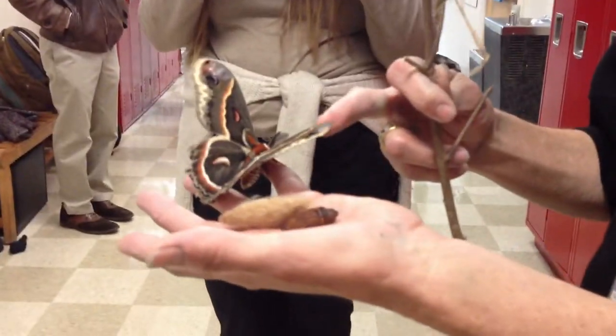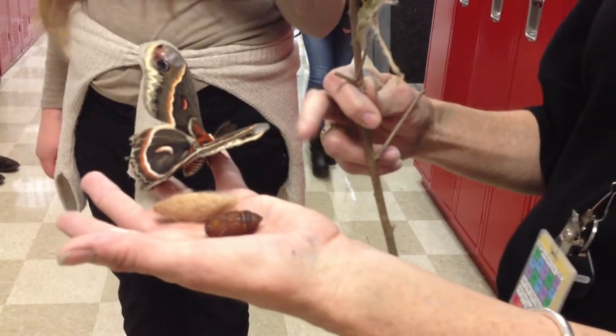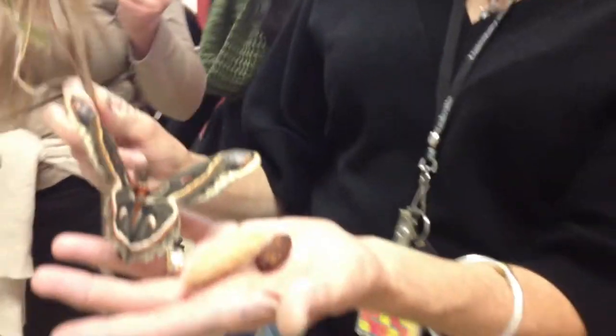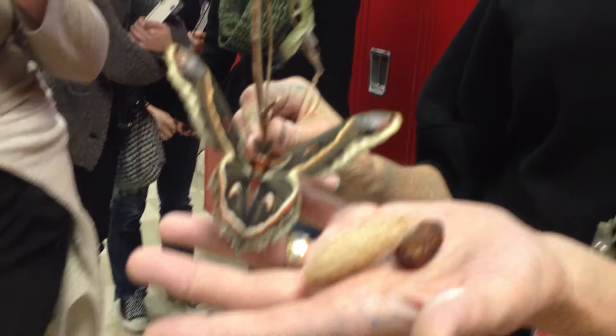This cecropia moth emerged today, and this is — what is today? November 1st. Our intention is that all of the cocoons would be wintered over, because their natural time to emerge is in June in the North Carolina mountains, and about the same time here, actually.